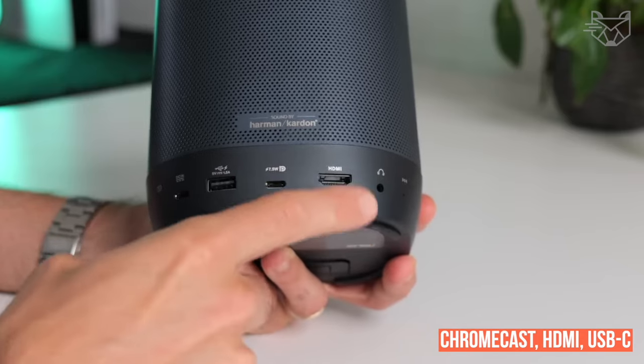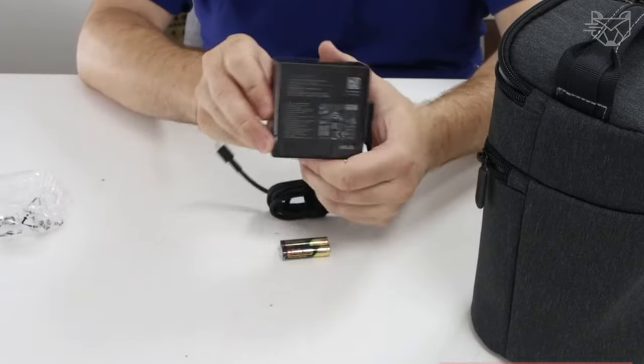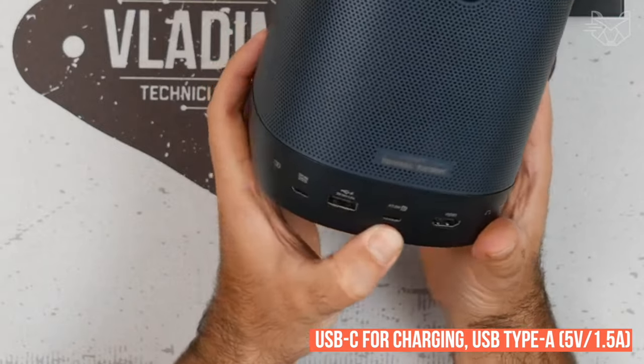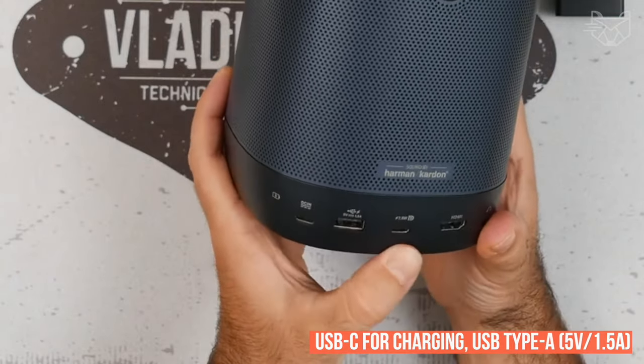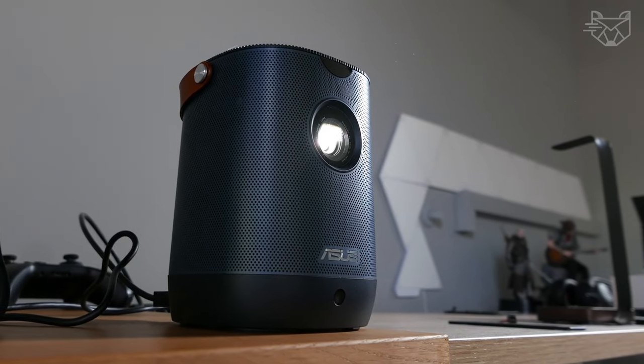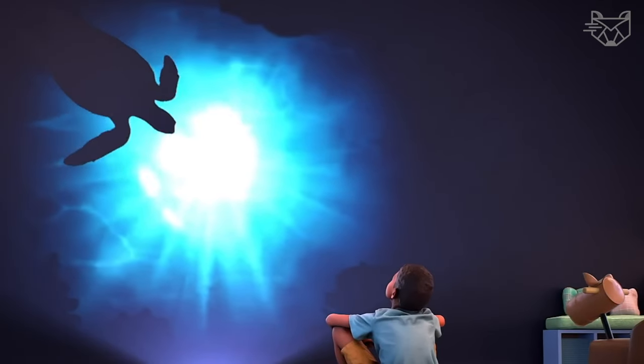Connectivity options include Chromecast, HDMI, one USB-C with DP-Alt mode and one USB-C for charging, USB Type-A 5V 1.5A, and a headphone jack. The Asus Lightwall includes 26 different cinemagraphs at once to create different atmospheres.